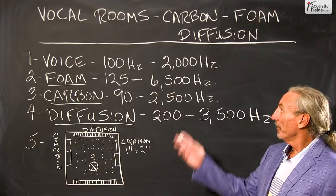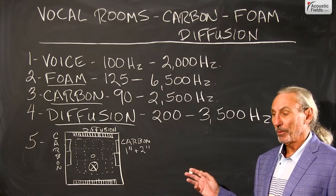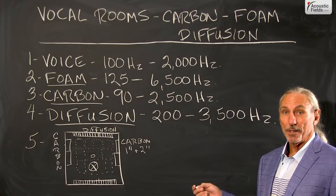Hi everyone, Dennis Foley from Acoustic Fields. Today we're going to talk about a new idea that I've come up with for vocal rooms. We've used it in about four or five different situations and the feedback has been tremendous.